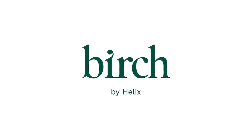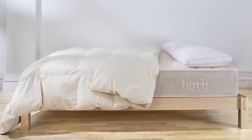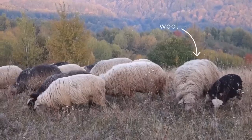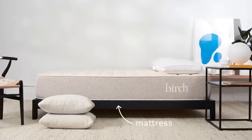We want to thank Birch Living for sponsoring the show. Birch is a premium mattress-in-a-box company that makes mattresses and sleep products that are stylish, comfortable, and environmentally conscious. That last part is what really got my attention, because Birch makes organic, non-toxic mattresses made right here in America with just four materials sourced straight from nature: organic latex, New Zealand wool, American steel springs, and organic cotton.